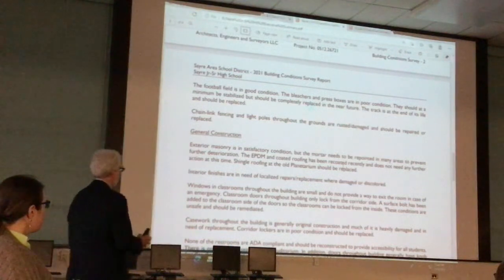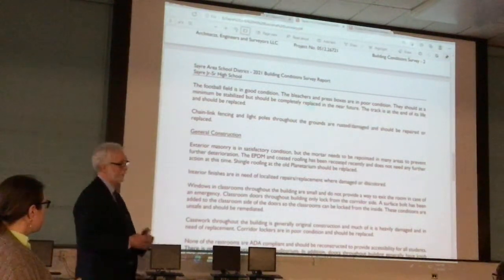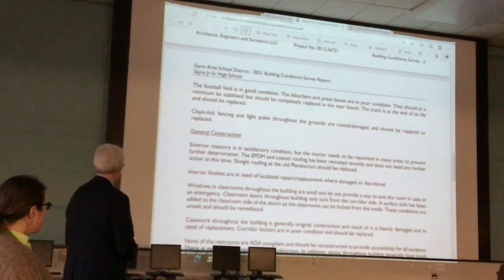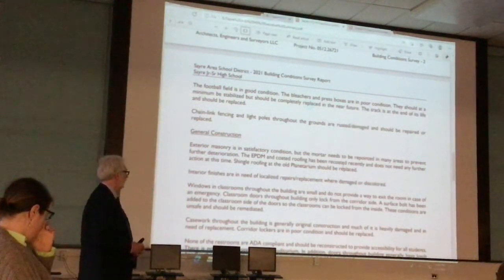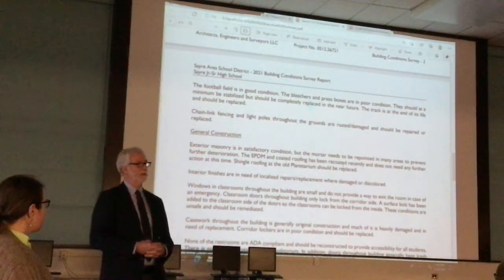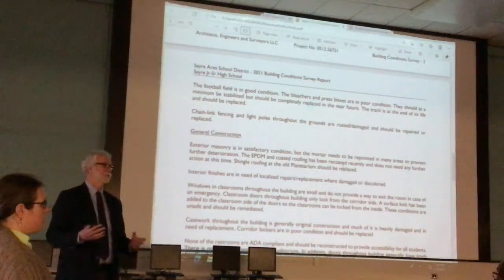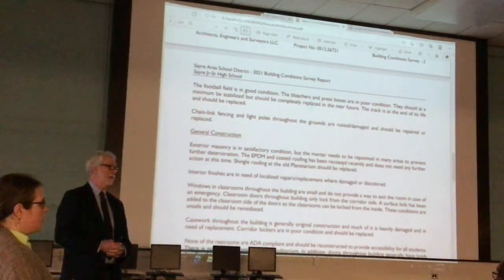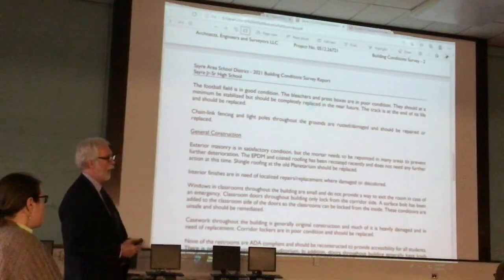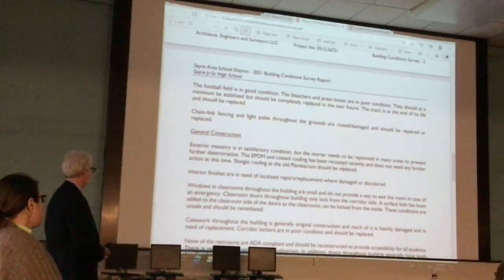There are some localized repairs and damage for interior finishes — not a lot, but a few areas here and there that can be done over time. Windows throughout the building, particularly classroom windows, are actually in pretty good shape. One recommendation is that when replacing them in the future, make them big enough to serve as a secondary exit out of a classroom. They're pretty small right now as far as the operable portion, but the windows themselves are in pretty good shape.